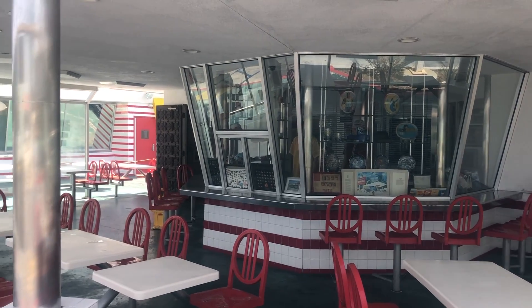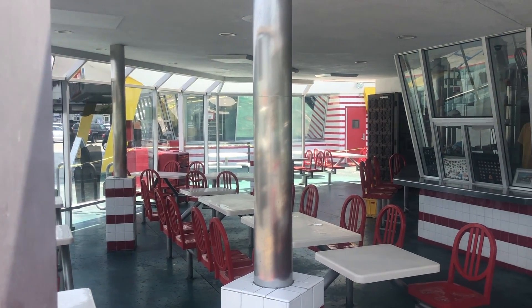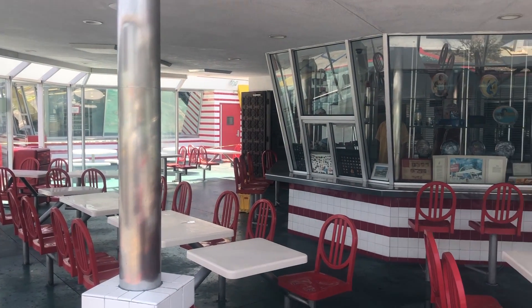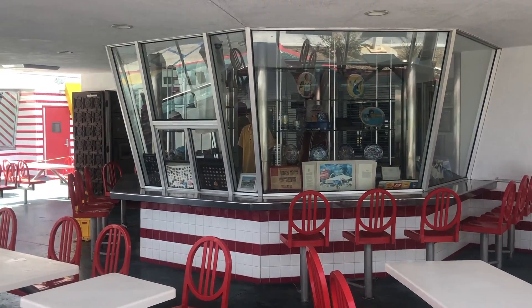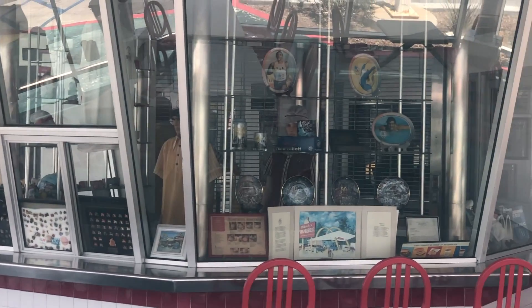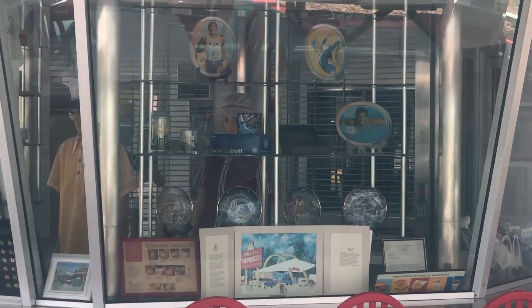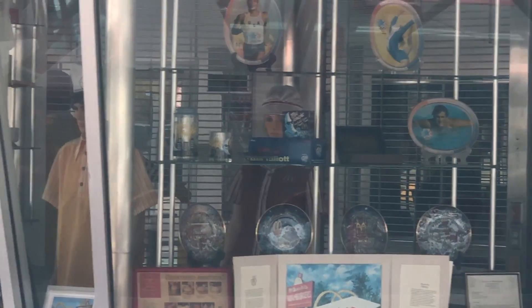So we came to this McDonald's because the In-N-Out was closed, but this McDonald's is also closed — the museum portion, because of COVID. But you can kind of see inside: they've got some mannequins and paraphernalia, some plates and stuff.